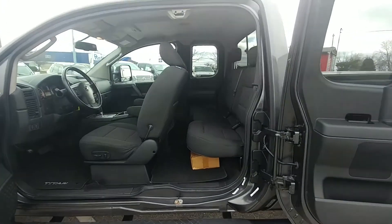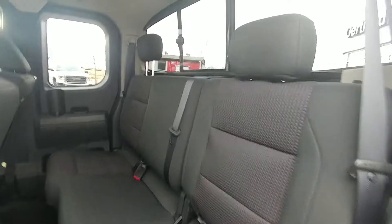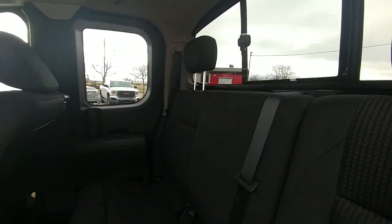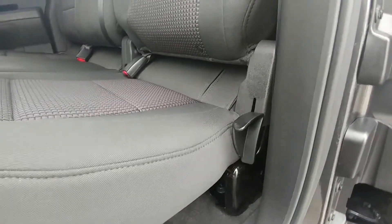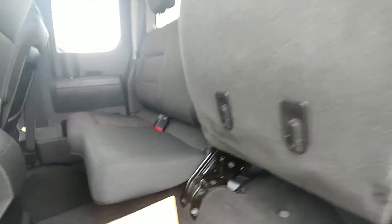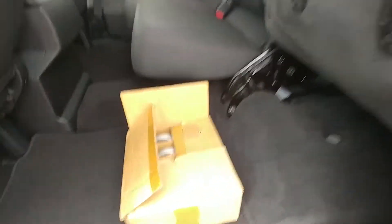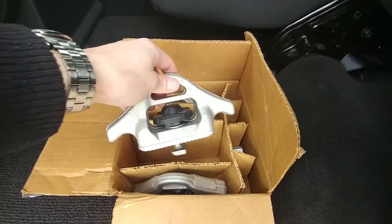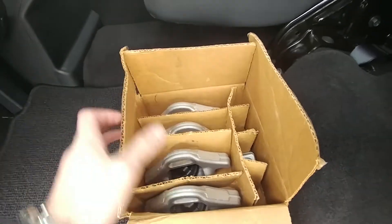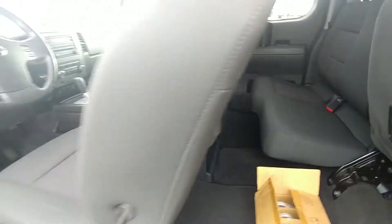The rear glass will also slide open if you want to vent it out a bit. It's got cup holders in the door, and the seats fold up with a little latch — give that a pull and up they go. You've got some cargo hooks here, and here are those C-clamps I was telling you about. These just pop onto the track in the back and you can tie down your cargo nice and easy.